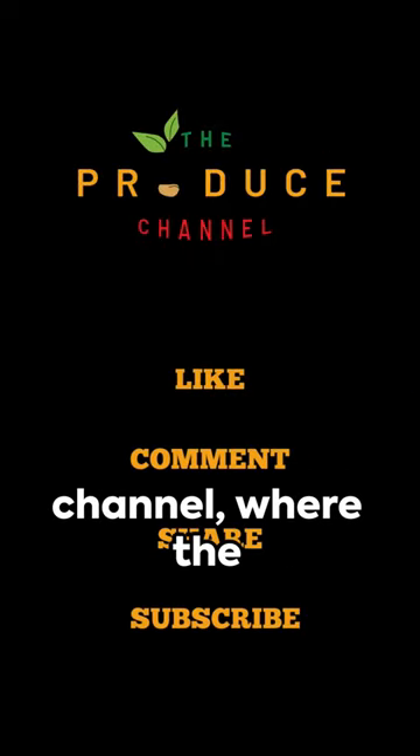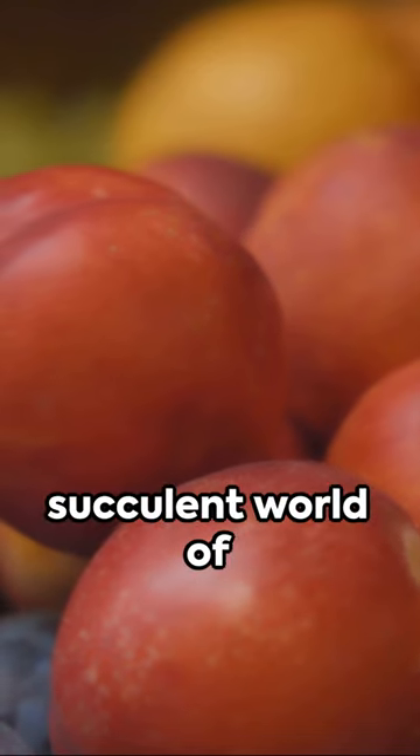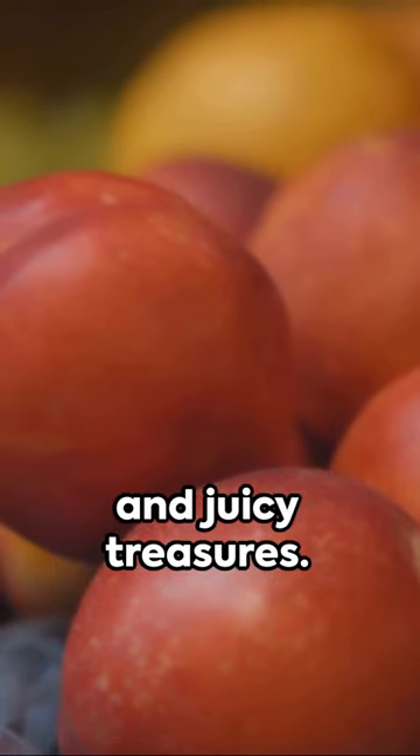Welcome to the Produce Channel, where the magic of produce comes to life. Dive into the succulent world of peaches, nature's sweet and juicy treasures.